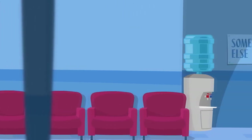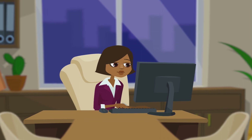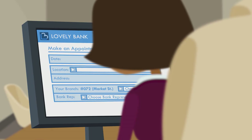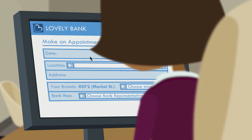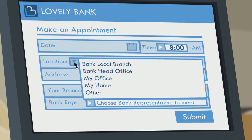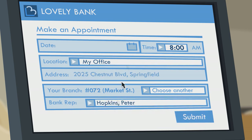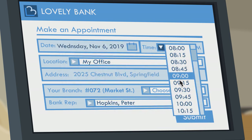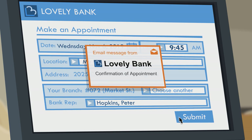Beginning two days ago, Monday evening downtown, CFO Sarah Jones is setting a meeting with her personal RM on Lovely Bank's website. As a business client, she is presented with various scheduling options. She chooses to set the meeting at her office with Peter on the following Wednesday at 9:45 a.m. Qflow automatically sends her a confirmation email and updates her Exchange calendar.